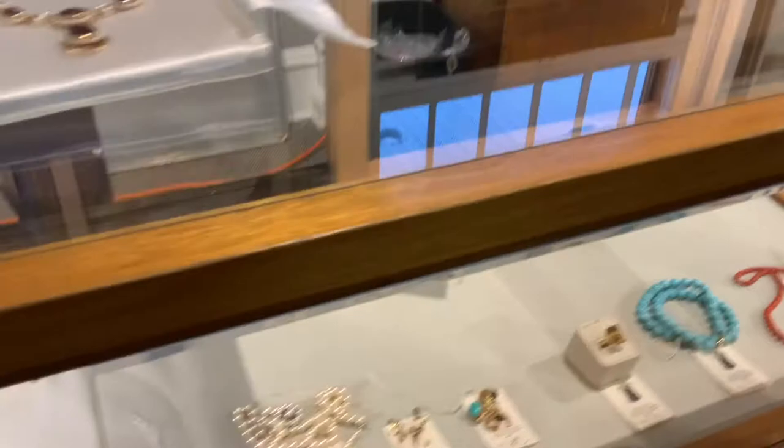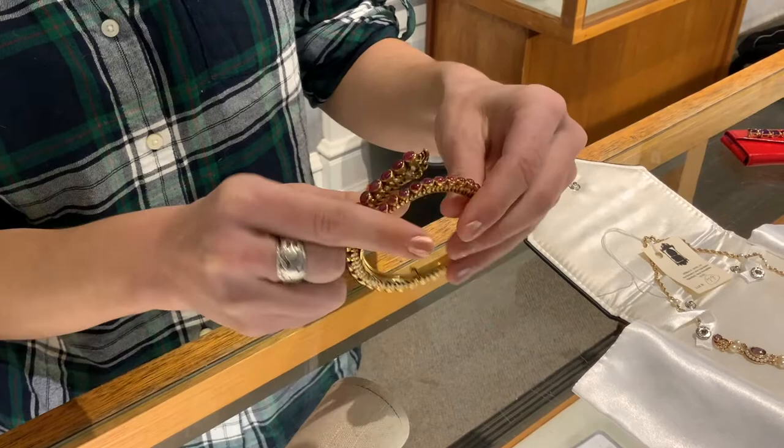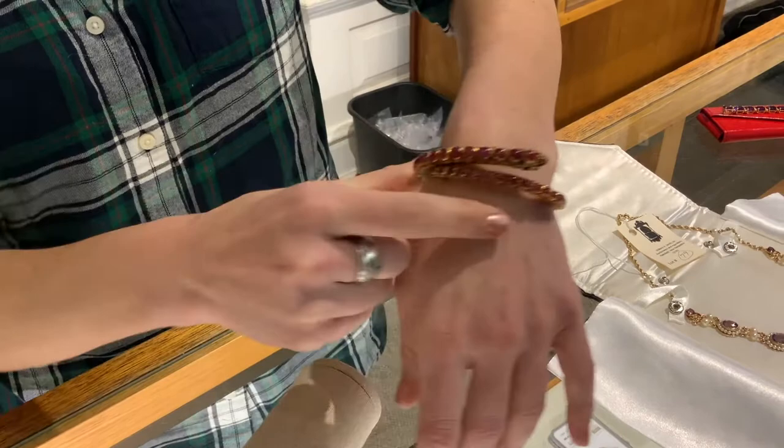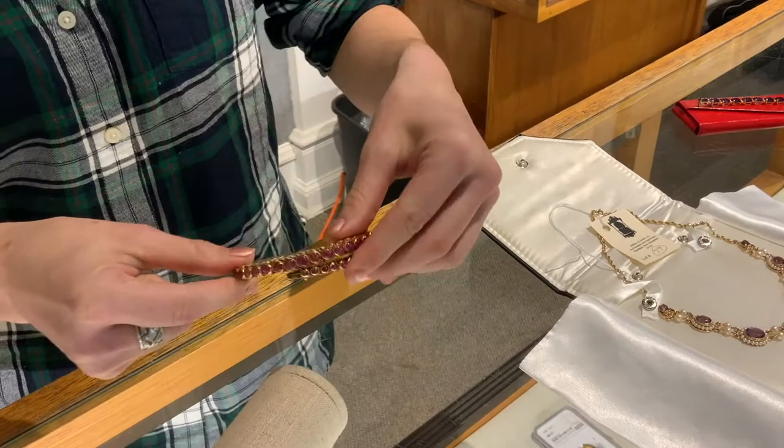This is a lovely 18-karat gold snake bracelet set with cabochon rubies. It weighs 81 grams of 18-karat gold, with cabochon rubies all the way around and a screw pin that unscrews to attach and detach. A lovely bracelet. Thank you, Fiona.